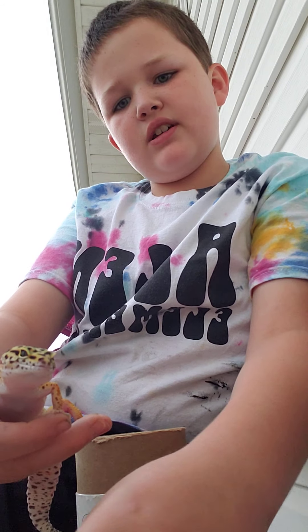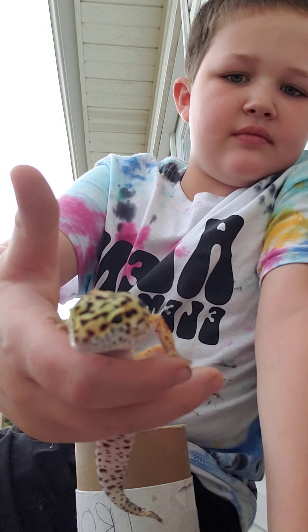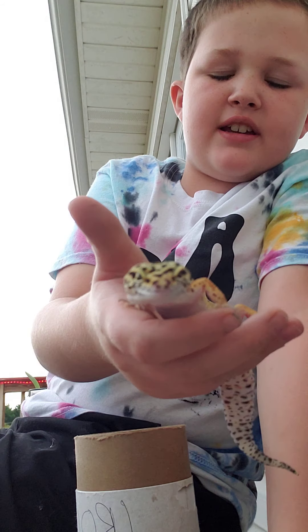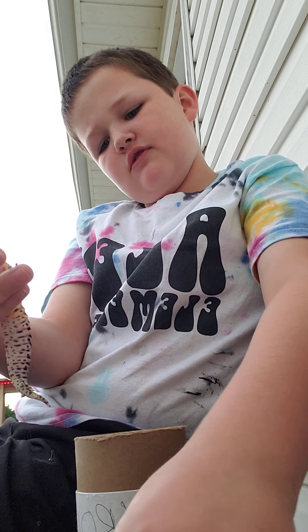He doesn't want to eat today, but this is him. I might put some videos of him eating some other day. He just does not want to eat.